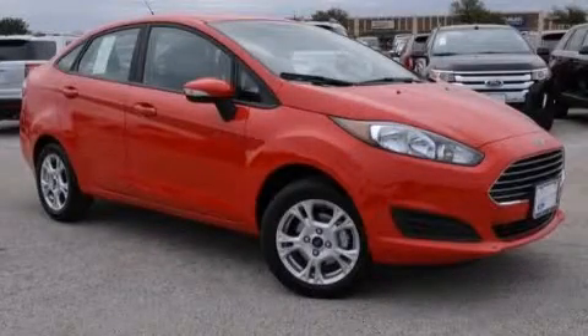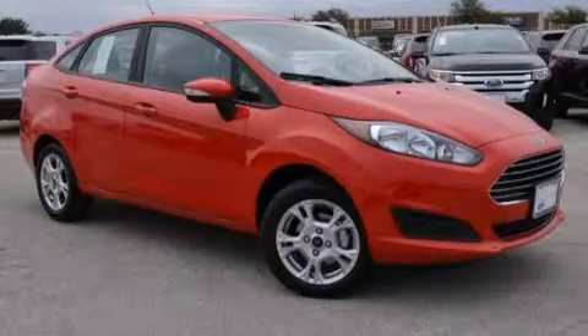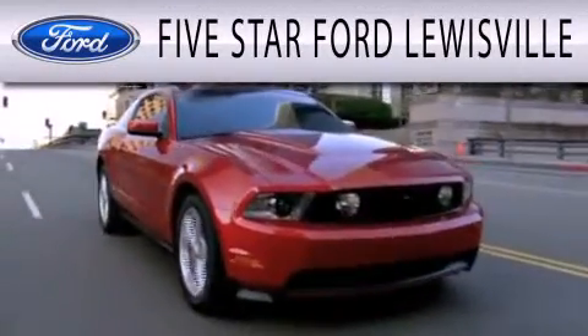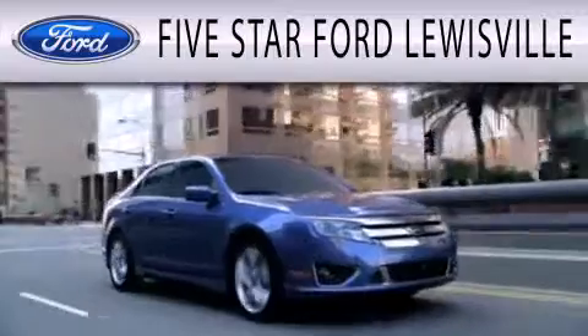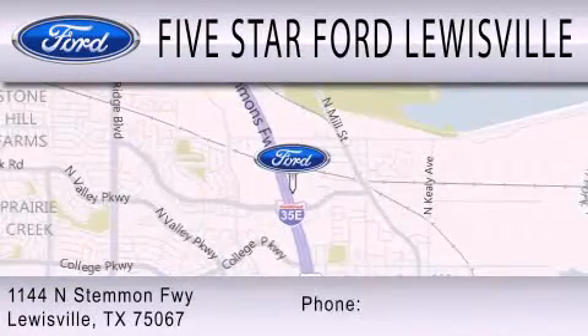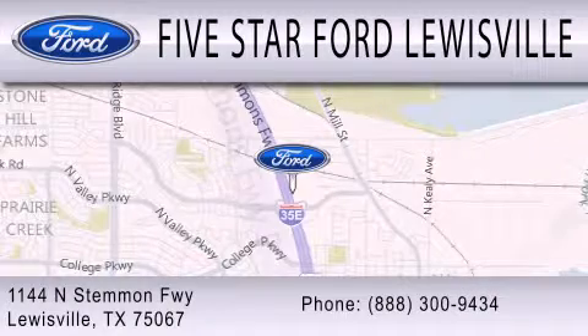Please call us today for more information on this great vehicle. 5 Star Ford Louisville is dedicated to doing everything possible to ensure that the experience you have selecting your next vehicle is as pleasant as possible. We are located at 1144 North Simmons Freeway in Louisville.